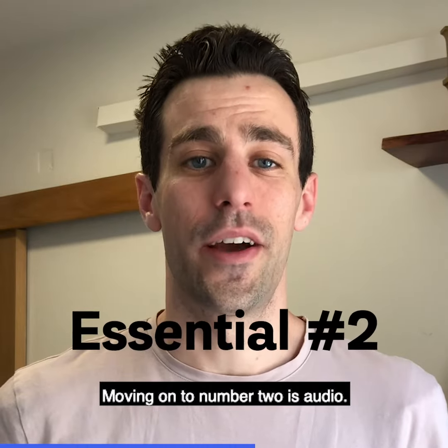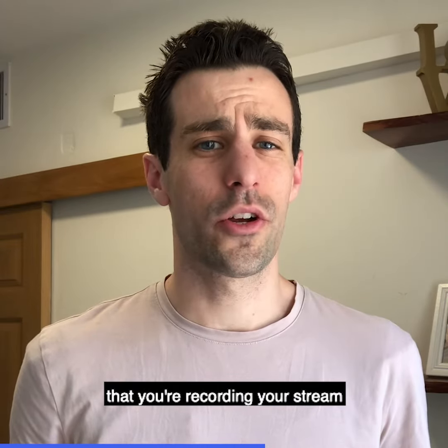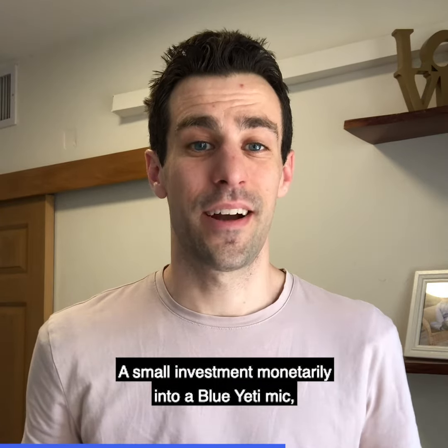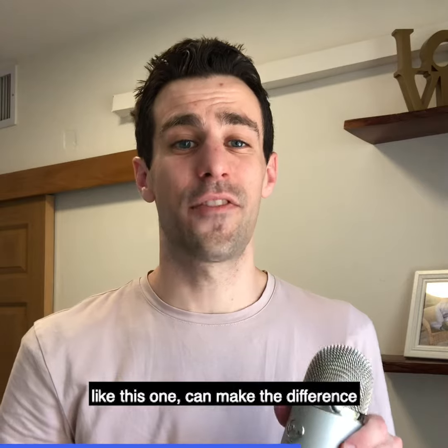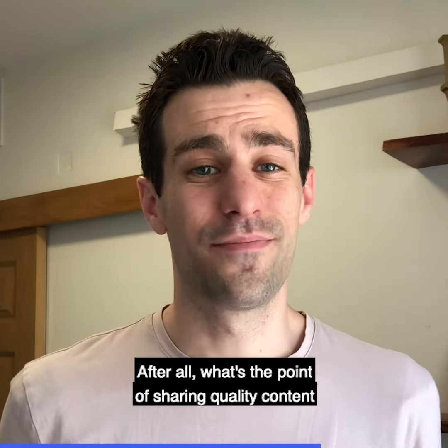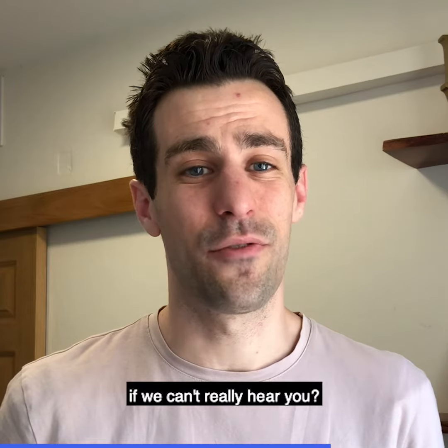Moving on to number two is audio. You really want to make sure that you're recording your stream in the quietest environment possible. A small monetary investment into a Blue Yeti mic like this one can make the difference of a really crappy stream into a really quality stream. After all, what's the point of sharing quality content if we can't really hear you?